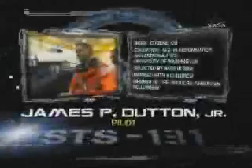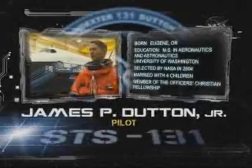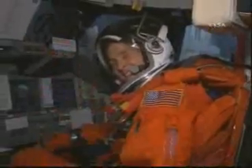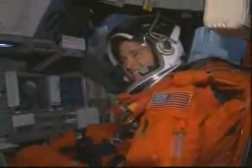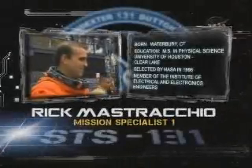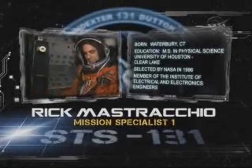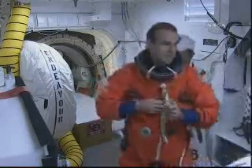Air Force Colonel Jim Dutton is the pilot for STS-131, his first ride uphill. He will conduct robotic operations with both the shuttle and station arms, and he will fly Discovery as it undocks from the station. Rick Mastracchio is Mission Specialist 1. He will serve as lead spacewalker during all three EVAs on this, his third spaceflight.